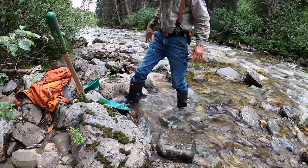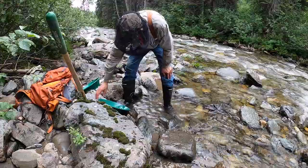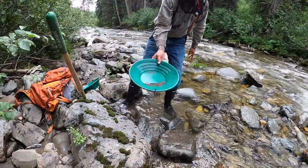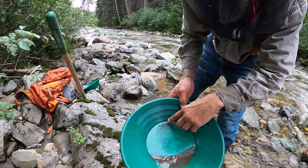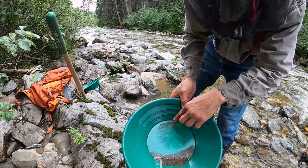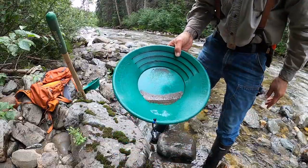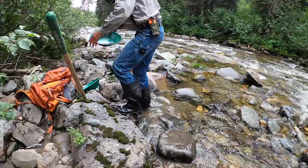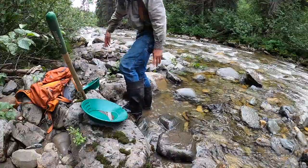I'm trying to get to it in front of the camera without killing myself — very slippery here. But that's good. That's my second pan — you probably won't be able to see it, but I got one little flake, another little small color, and a couple of specks in here. Promising. I'm going to do a little more digging. I'm going to find my snuffer bottle.